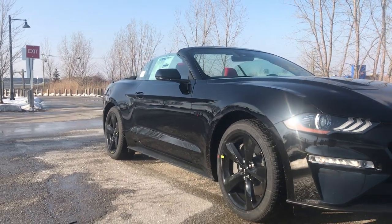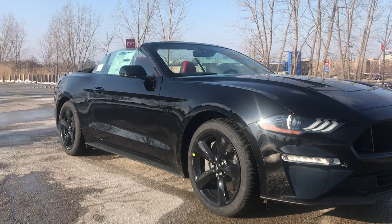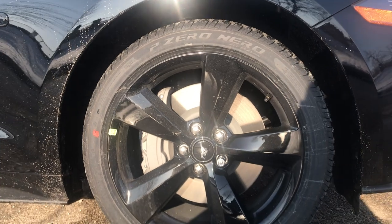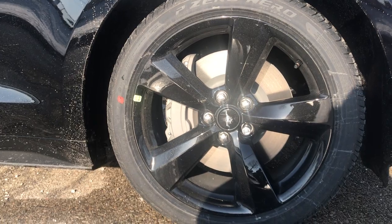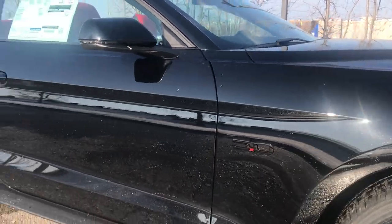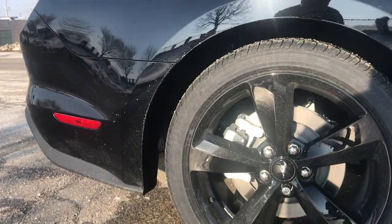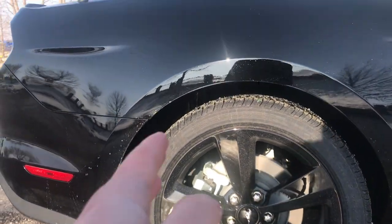This does have the black accent package — it looks really, really good, especially with the convertible. Down below, we have some nice five-spoke black rims sitting on Pirelli P0 tires — 255/40 R19s up front. I'm not a huge fan of the Pirellis; I'd rather prefer the Michelins like in the previous Mustang year. Over here, the 5-liter badge is blacked out because of the black appearance pack. In the rear, we have 255/40 R19s as well. This does not have the GT Performance Package, so we don't have staggered tires — meaning you can do a tire swap if need be.